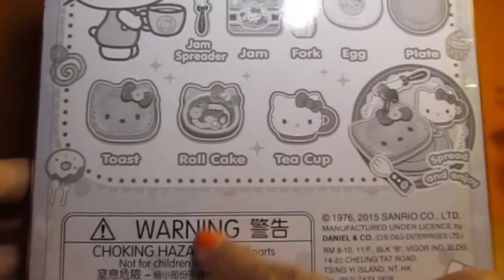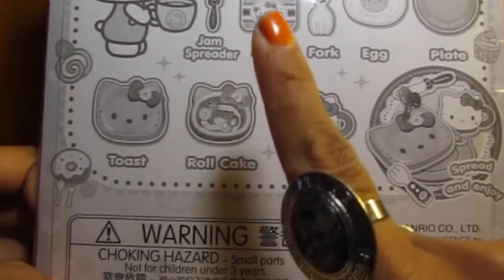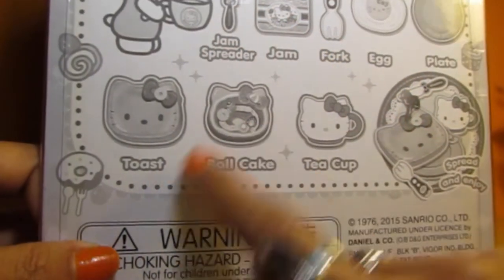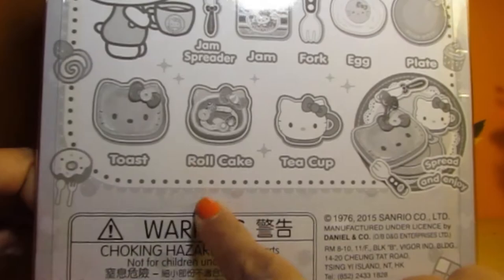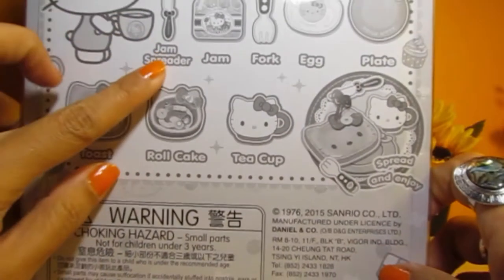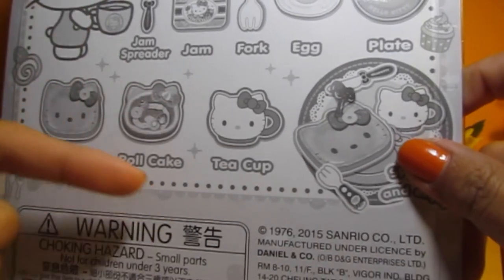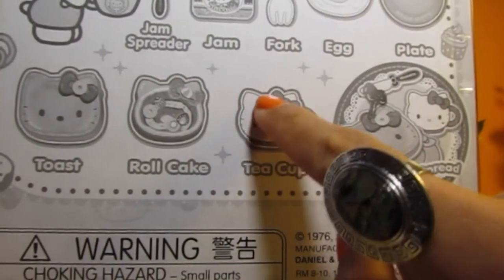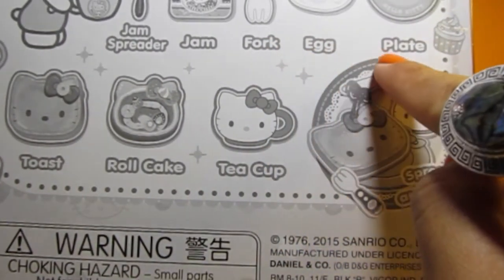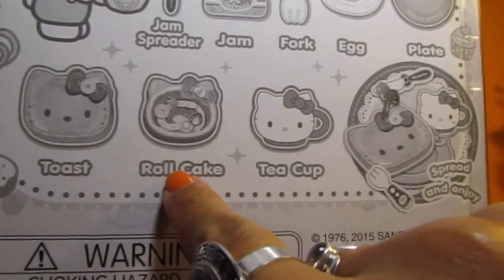As usual, if you're under three years old you've got to be really careful when playing - make sure you play with your mommy or your daddy because there are lots of small parts and you've got to be careful not to put them in your mouth. So there's a jam spreader - what's your favorite jam, everyone? There's also a fork, egg, plate, toast, and it's a Hello Kitty toast roll cake.